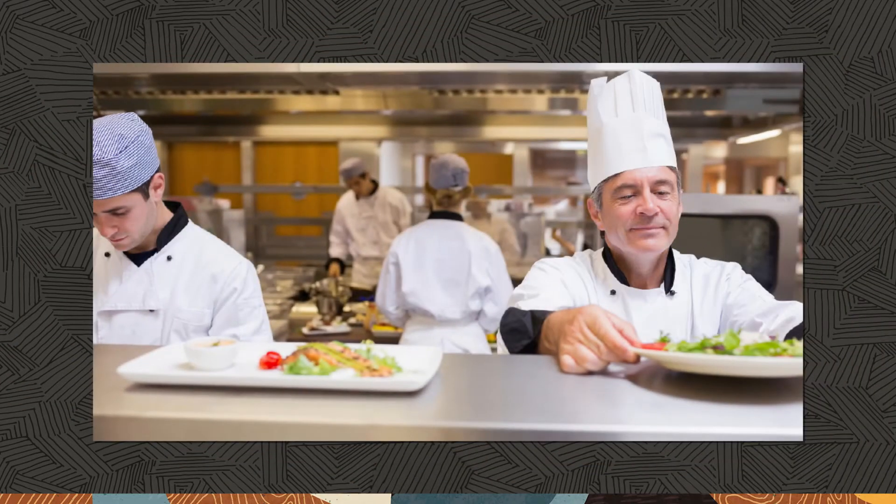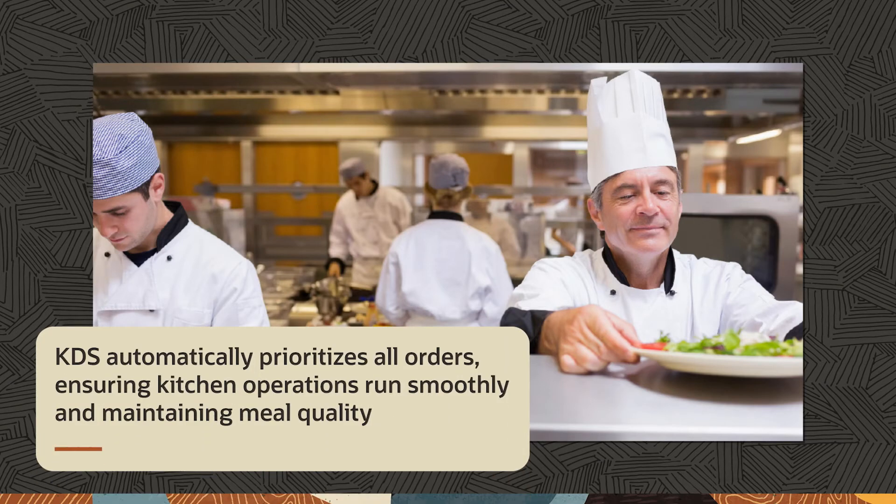The kitchen display system supports orders made through multiple channels, such as online, delivery apps, and kiosks. KDS automatically prioritizes all orders, ensuring kitchen operations run smoothly and maintaining meal quality.